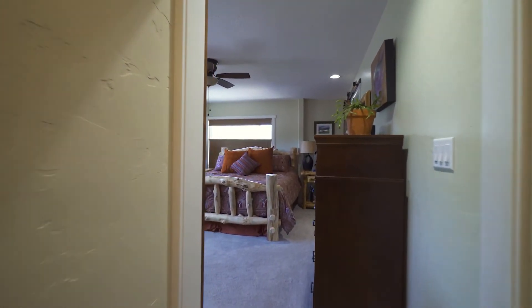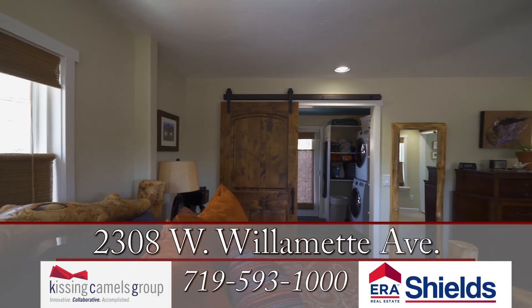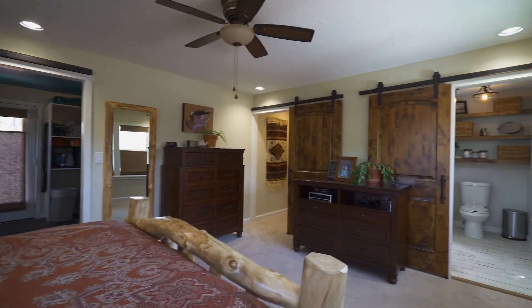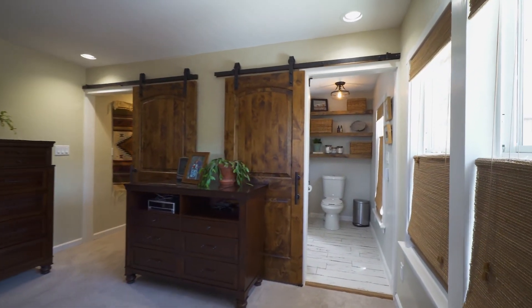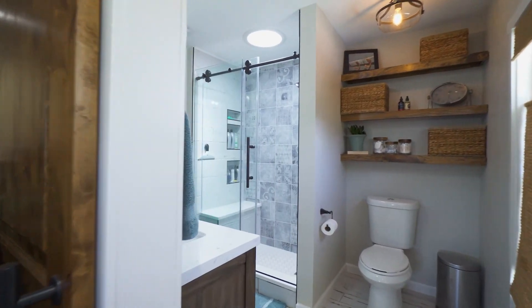The master suite is spacious with large windows and barn doors, a walk-in closet with its own laundry area, and a walk out to the backyard. It also has its own private bathroom, completely updated with a double vanity, custom walk-in shower, and radiant floor heat.